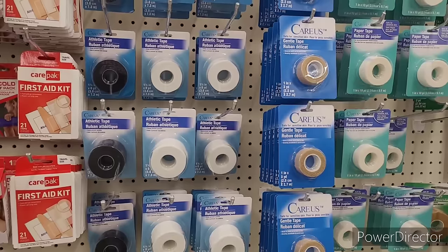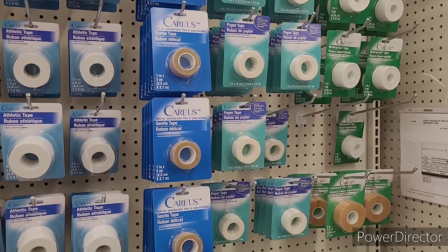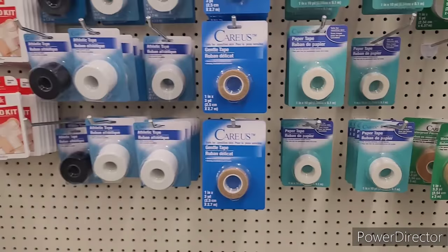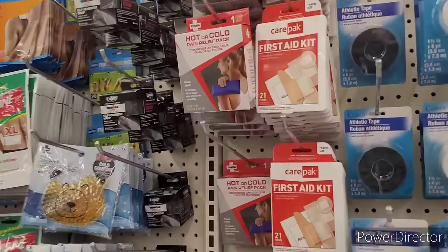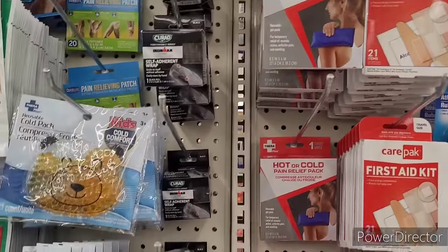They have that athletic tape, paper tape, gentle tape, waterproof tape — it's waterproof foam tape. And then they have the hot or cold pain relief packs, first aid kit, and pain relieving patch.